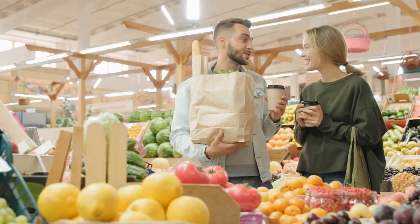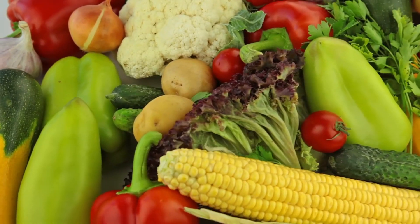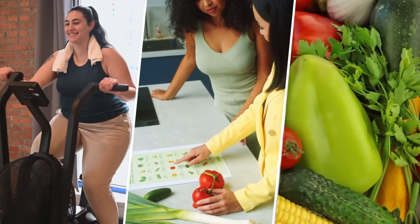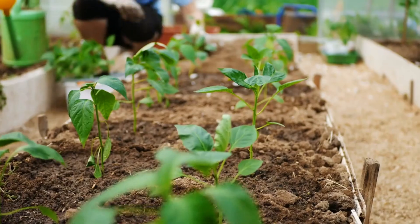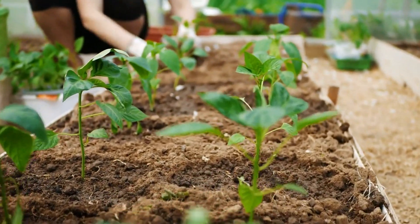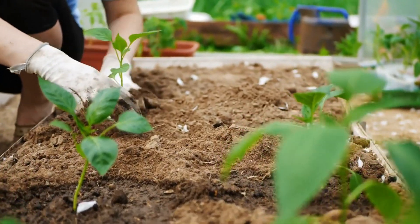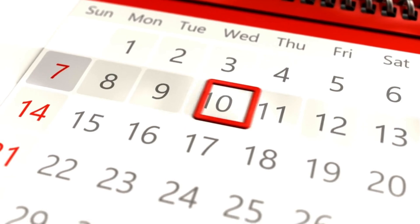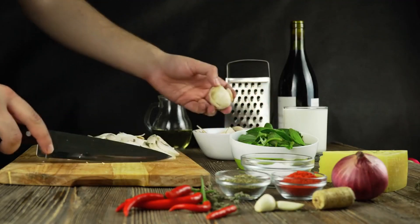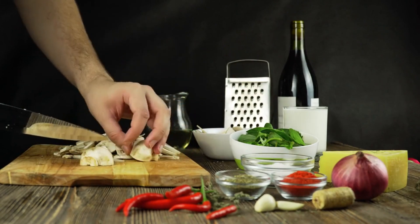As you start exploring these fantastic foods, pay attention to how you feel. Notice changes in your energy, digestion, and even your skin — they're all connected to your gut health. Remember, your gut microbiome is like a garden; it needs time and consistent care to flourish. Most people start noticing positive changes after 4 to 6 weeks. Start small, try one new food every 3 to 4 days, and let your body adjust at its own pace.